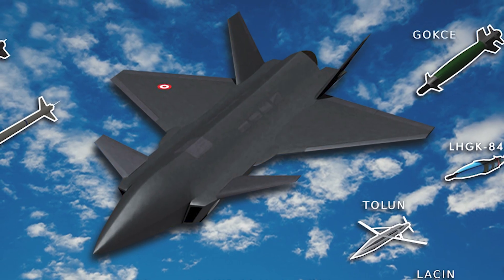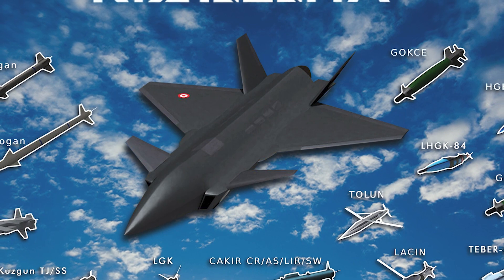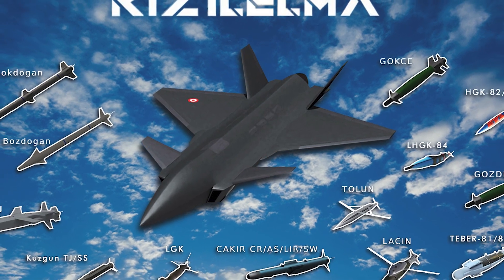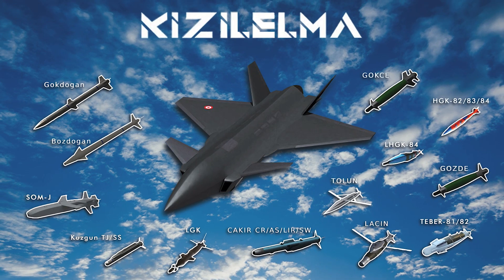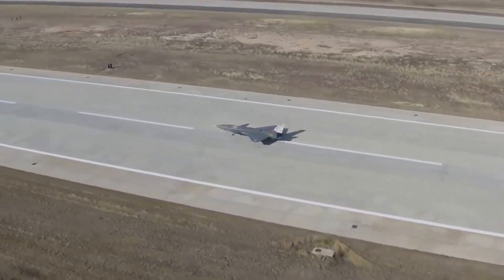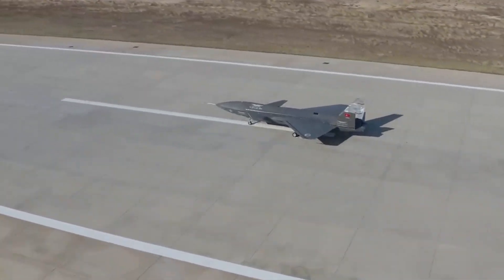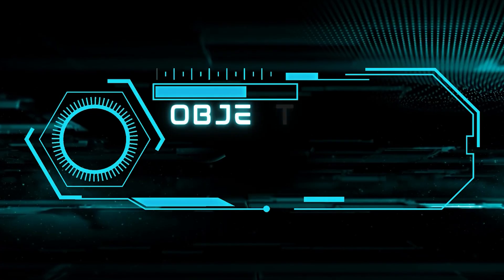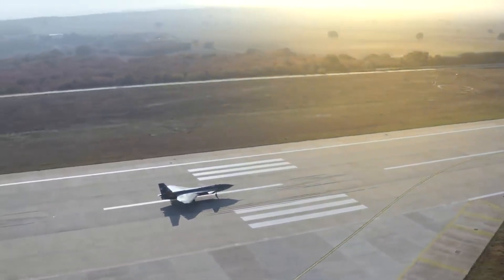Other available munitions include Goktagan, Bostagan, LGK, Tallinn, and other types of missiles. The Kizalelma weapon system is controlled via a communication system that transmits instructions from the ground to the aircraft, giving the operator full control over the weapons and the ability to react quickly to changing combat situations, including border monitoring and regional security.